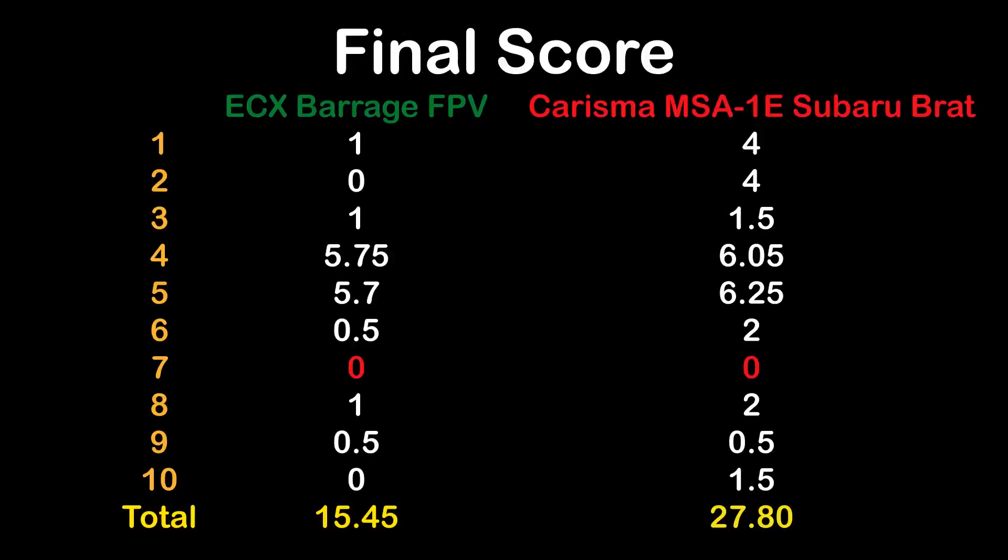Here are the final results of MCCT episode 5. Clear winner is the Charisma MSA1E Subaru Brat, which did quite well and received 27.8 points total. It had only one failure — test 7, the steep side of the hill of branches. The ECX Barrage FPV had super poor performance with 11.45 points total, scoring only 15.45 points in tests 4 and 5 — the tilt angle tests. In all other tests it had super poor results, however it did manage the super difficult obstacle 9 and received 0.5 points.